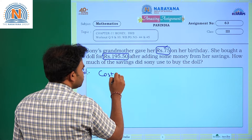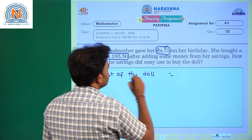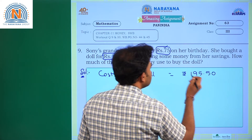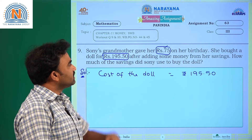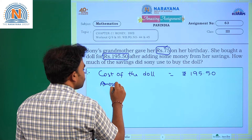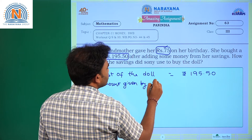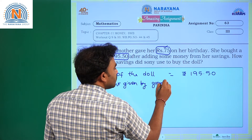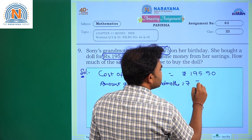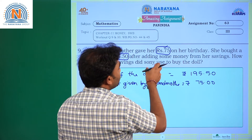Cost of the doll is equal to 195 rupees 50 paise. The amount given by grandmother is equal to 75 rupees, which can be written as 75.00.